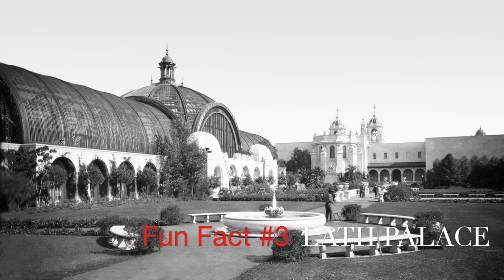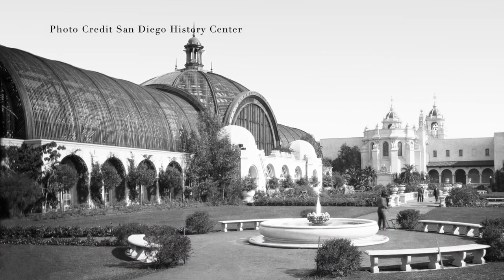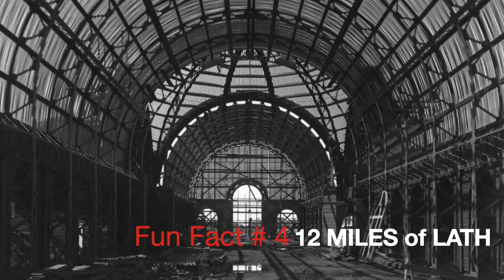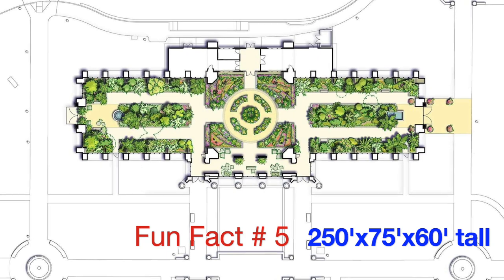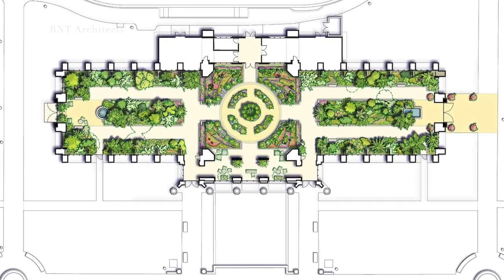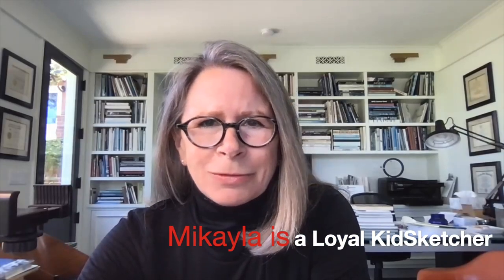In 1915, this building was called the Lath Palace. It's one of the largest buildings in the world to be constructed using lath. Did you know that there are 12 miles of lath in this building? That's like going to SeaWorld and back. The building is 250 feet long, 75 feet wide, and 60 feet tall — the equivalent of about 14 seven-year-old Michaelas standing on top of each other.